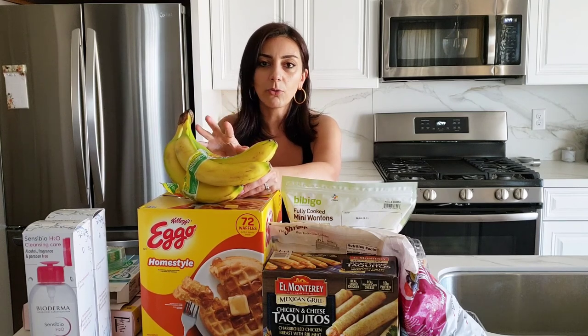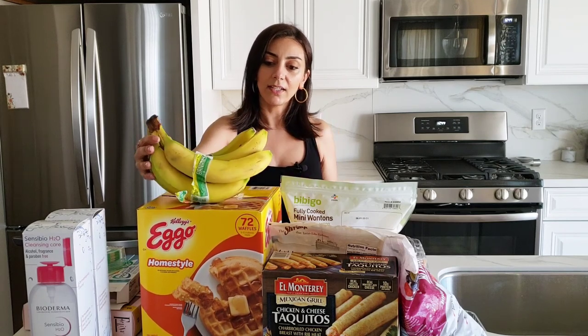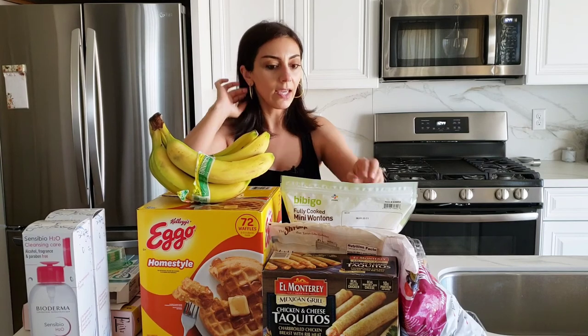Got bananas over here. I didn't get the organic because I'm going to do some baking, so I don't need organic for baking.